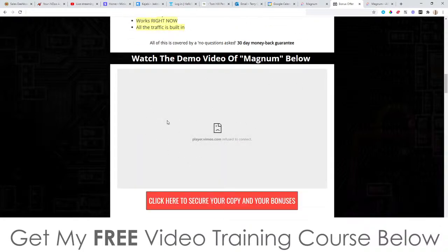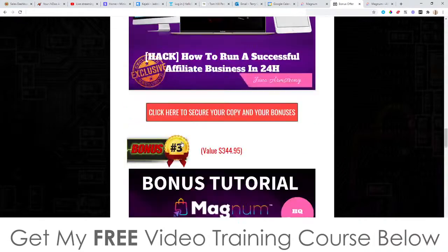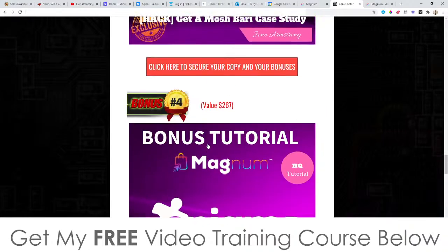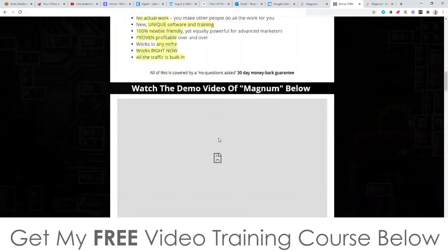There's also a demo video on my bonus page if you want to check that out. Don't forget to check out all my bonuses — remember these are all yours completely free of charge when you pick up Magnum. That brings me to the end of this video, so thank you so much for watching and I'll see you on the next one. All the best, take care, bye.